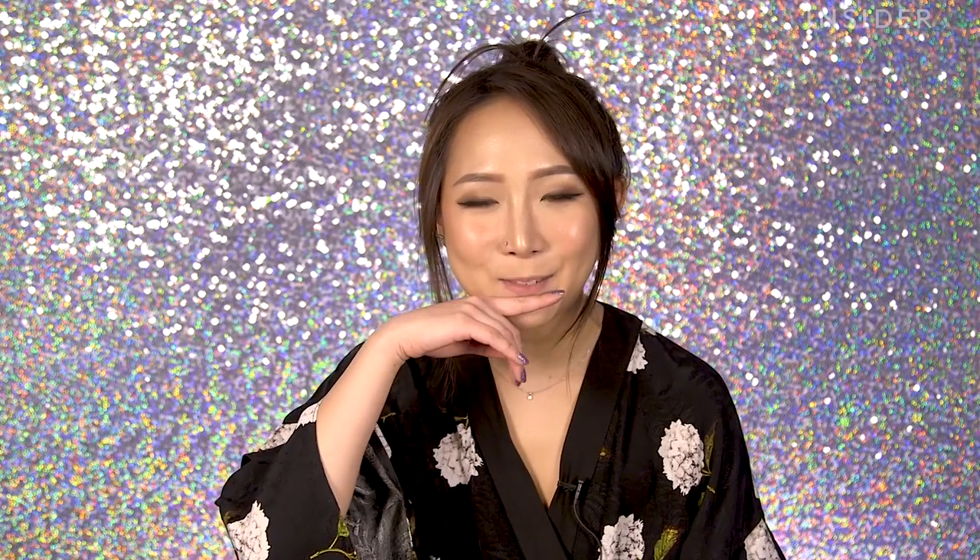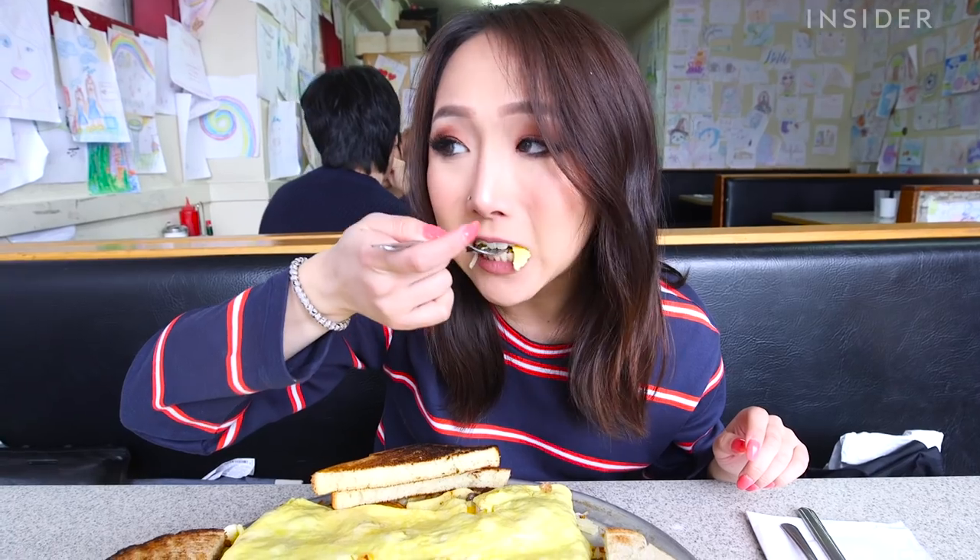Hi guys, my name is Heron. I am a producer here at Insider. A lot of you may know me for my food videos and my small mouth. One of the biggest struggles you may not know is that I eat a lot on camera and the lipstick or lip gloss I put on before the video actually smears off as I'm eating, and it's just not cute.